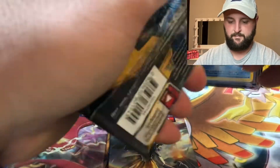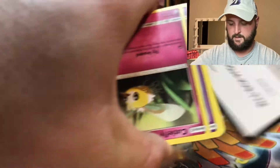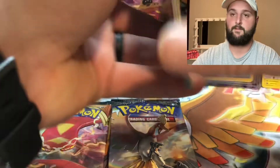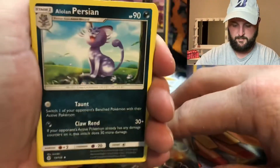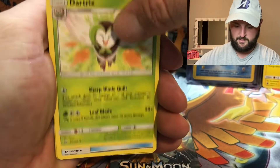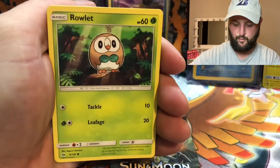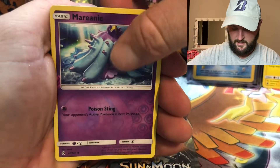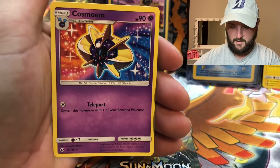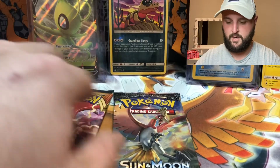Sun and Moon base set — again, I'm not sure what I would want, so I guess just your secret rares, stuff that's hard to get basically. Still energy... Persian, Dartrix, Nest Ball, Cutiefly, Drowzee, Ralts, Torkoal, Zubat. Reverse is a Marin and the rare is a Cosmoem — non-holo, that time for sure. Burning Shadows.